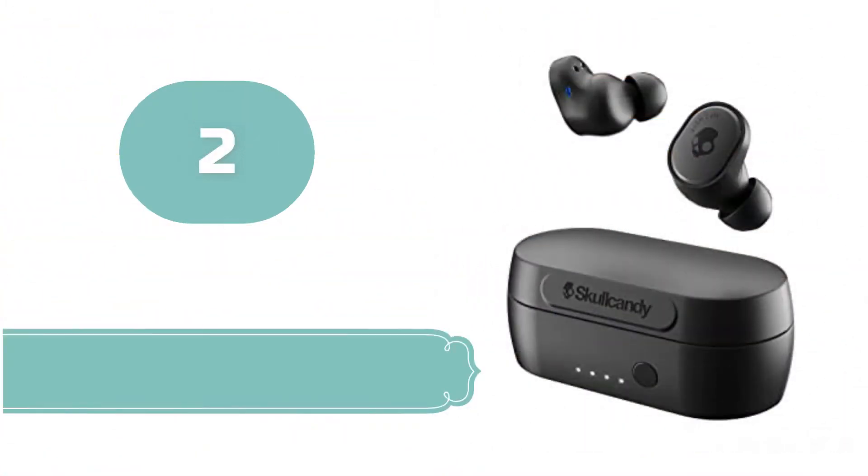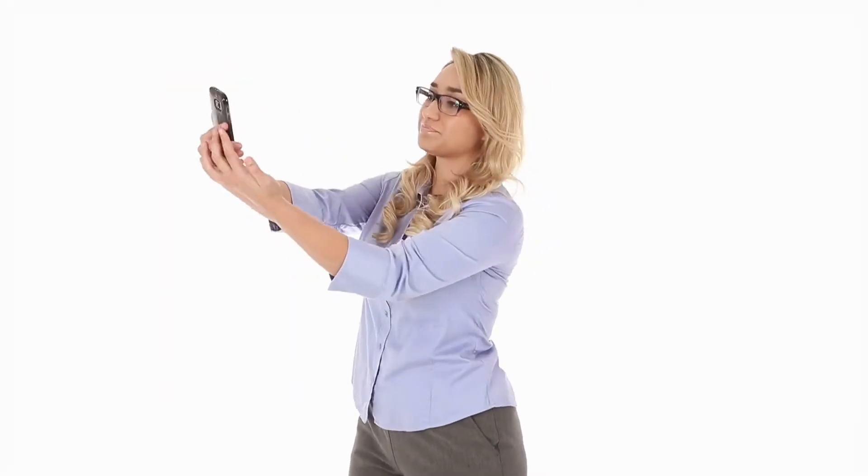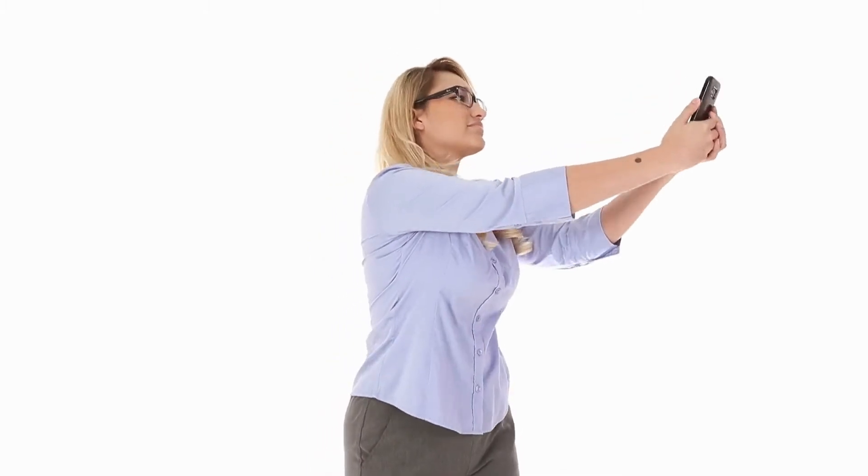Number 2: Skullcandy Sesh Evo. Most budget wireless earbuds under $75 come burdened with a lot of annoyances — issues such as signal drop, interference, poor sound quality, uncomfortable fit, missing or unreliable controls, and subpar craftsmanship — all of which tend to nullify the sense of freedom that truly wireless earbuds promise.